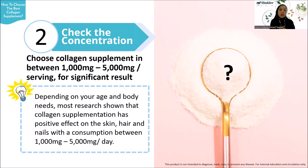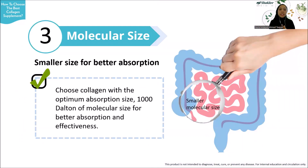Another important criteria is the concentration. For optimal results, choose collagen supplements that serve 1,000 milligrams to 5,000 milligrams of collagen per serving. Most research shows that collagen supplementation has a positive effect on skin, hair, and nails with consumption in this range. So make sure to check the collagen dosage before purchasing.